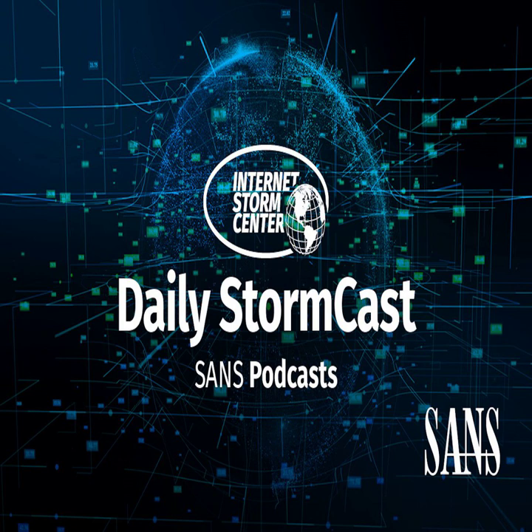Hello, welcome to the Friday, September 2nd, 2022 edition of the SANS Internet Storm Center's Stormcast. My name is Johannes Ulrich, and today I'm recording from Jacksonville, Florida.